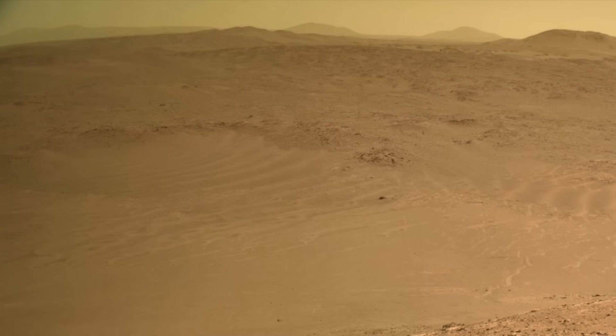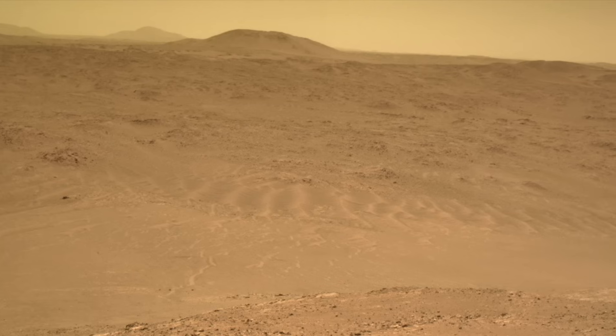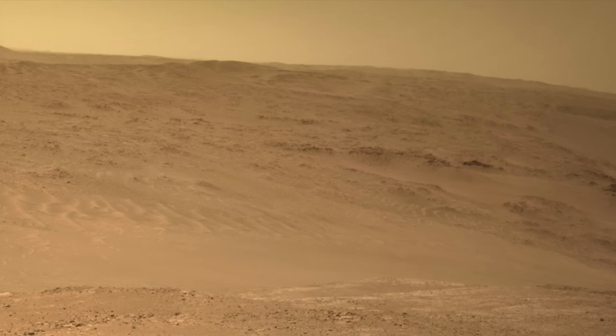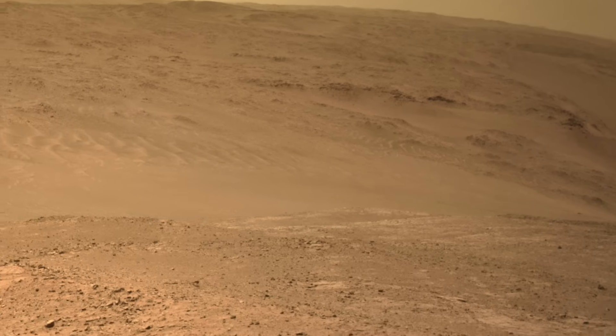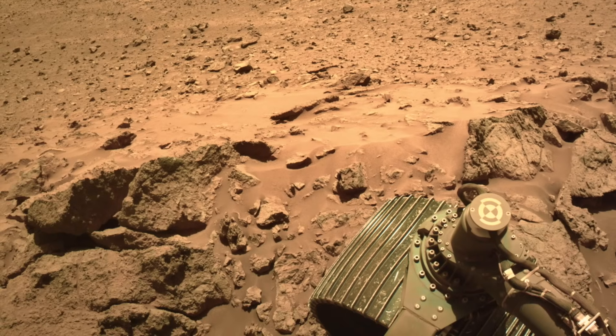The view toward the bottom of the hill nicely shows the ripples of sand that clearly distinguish this place from Devon Island or Greenland — places on Earth that some mistakenly believe are home to Perseverance. Even the drifted sand underfoot or under-wheel makes that case.